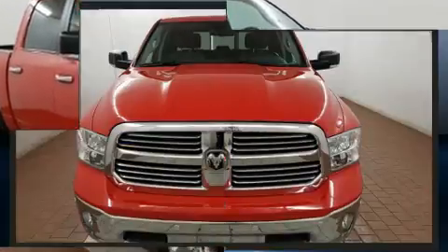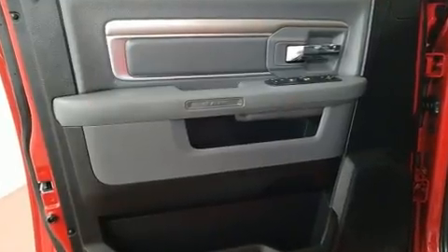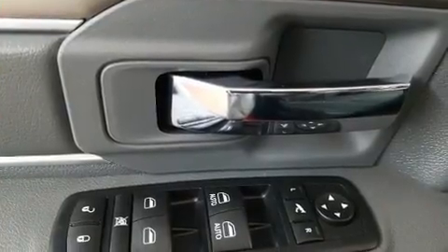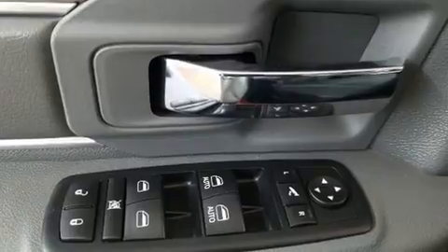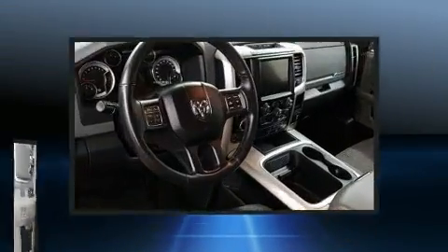Additional features include a rear step bumper, fully automatic headlights, remote keyless entry, and side curtain airbags that deploy in extreme circumstances, shielding you and your passengers from collision forces. It also arrives with a Carfax history report, providing you peace of mind with detailed information.